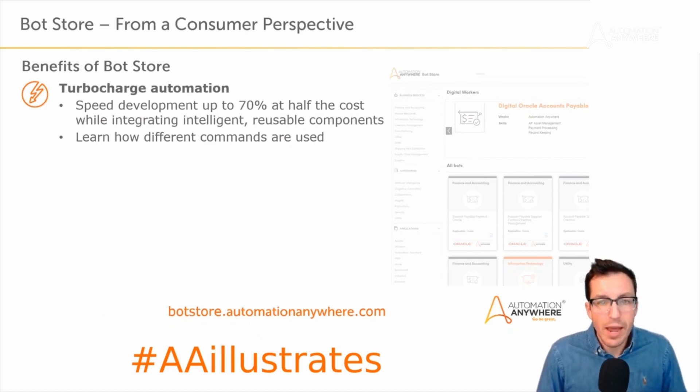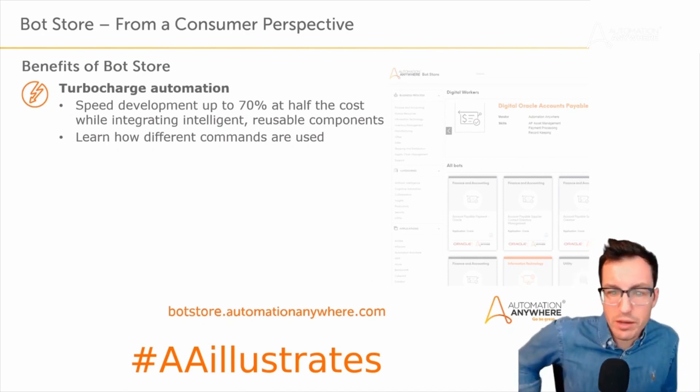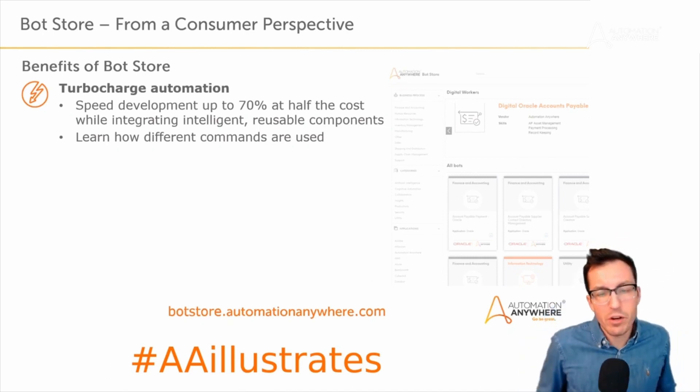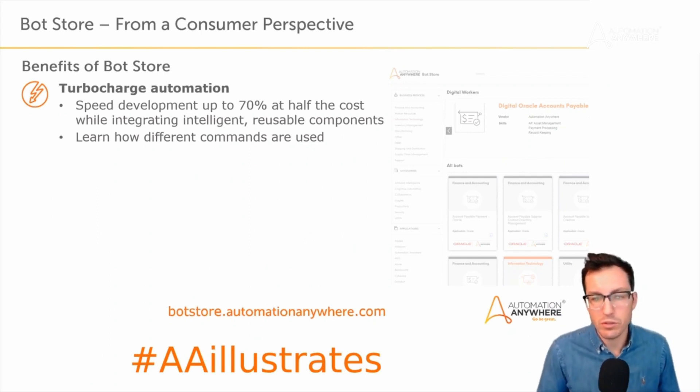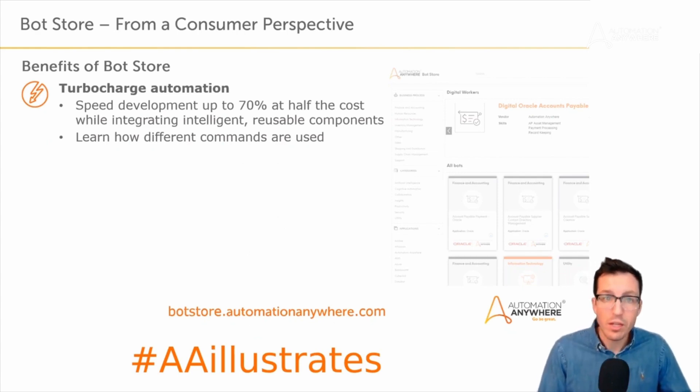From a benefits perspective, you can speed development up to 70% and half the cost while integrating intelligent and reusable components. Some bots you download from bot store you'll reuse over and over again across many builds. You can also learn how different commands are used — especially if you're just starting out. Download some bots, see how they implement different commands, how they use REST commands versus a meta bot for usability. They all have documentation to help you really understand how to accelerate your bot building.